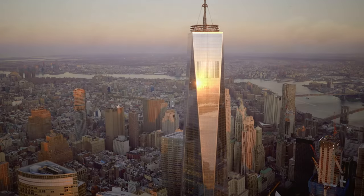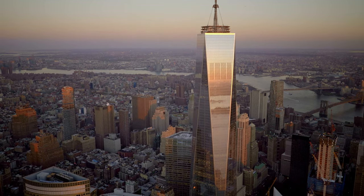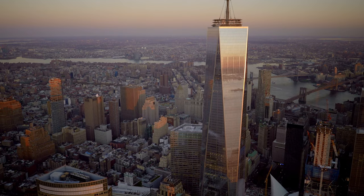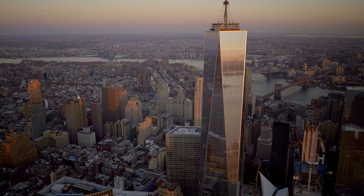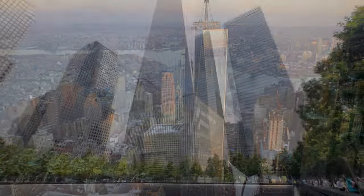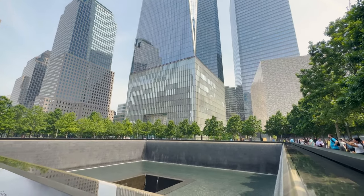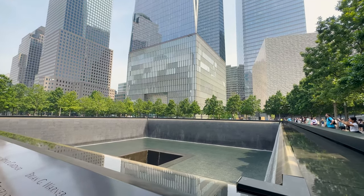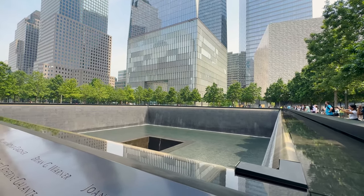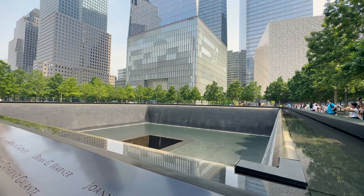The One World Observatory, spanning the 100th to 102nd floors, provides incredible views of New York City and beyond. This space, complete with exhibits and dining options, draws visitors from around the world. Adjacent to this structure is the National September 11 Memorial and Museum, which serves as a solemn reminder of the tragic events of September 11, 2001, and the World Trade Center bombing in 1993. It serves to honor the memory of those who were lost.